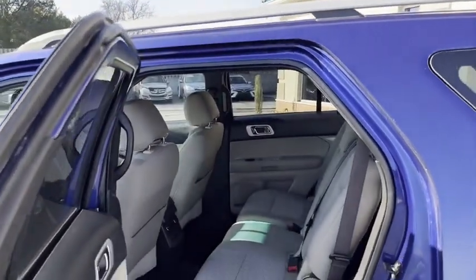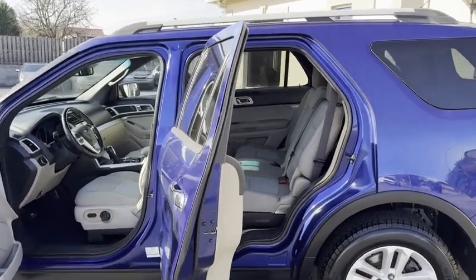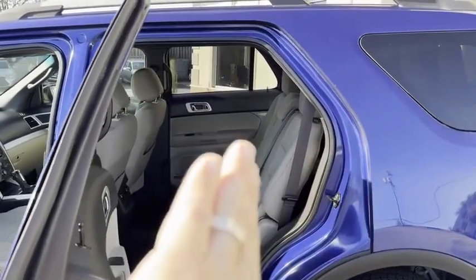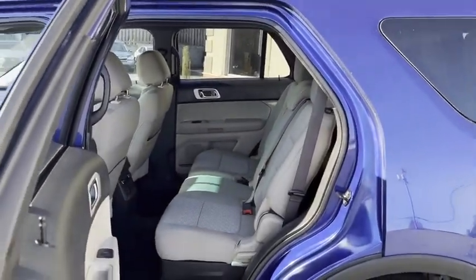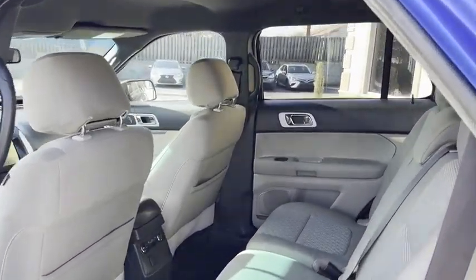Wait till you see the inside. As pristine new as can be for a 2013. Easy access for the third-row seating. They couldn't have had kids guys — it's too clean. Front and rear heating and air conditioning.